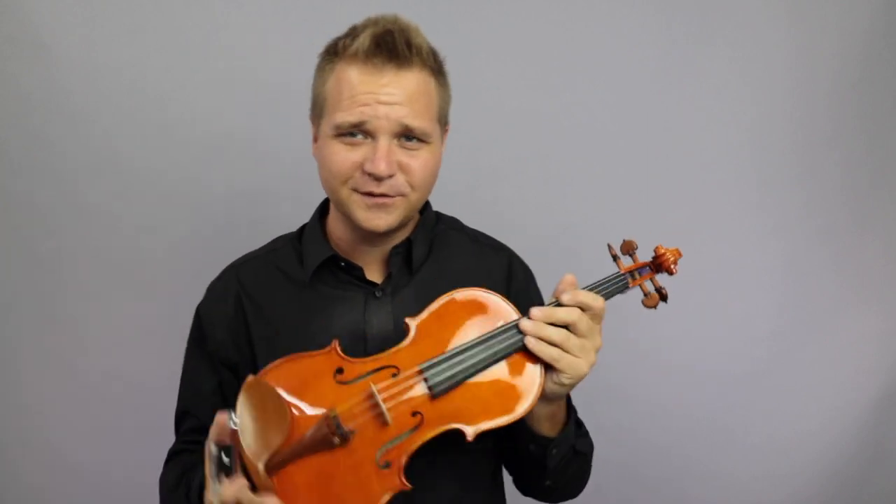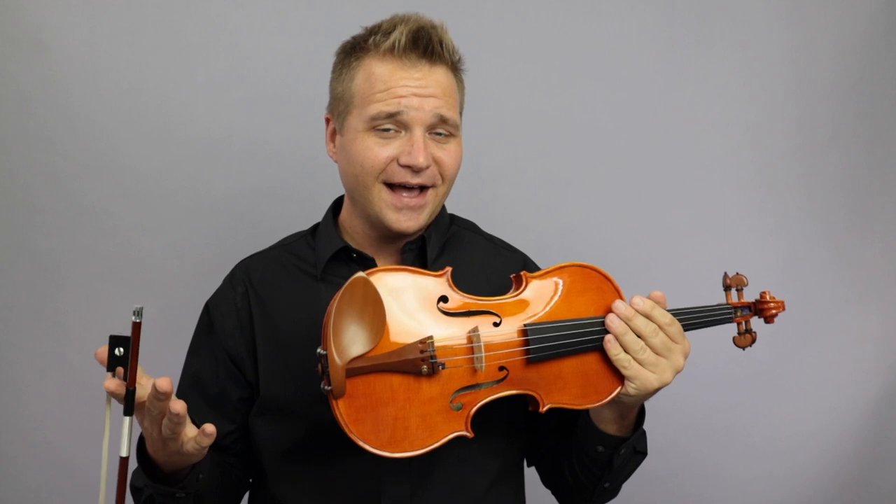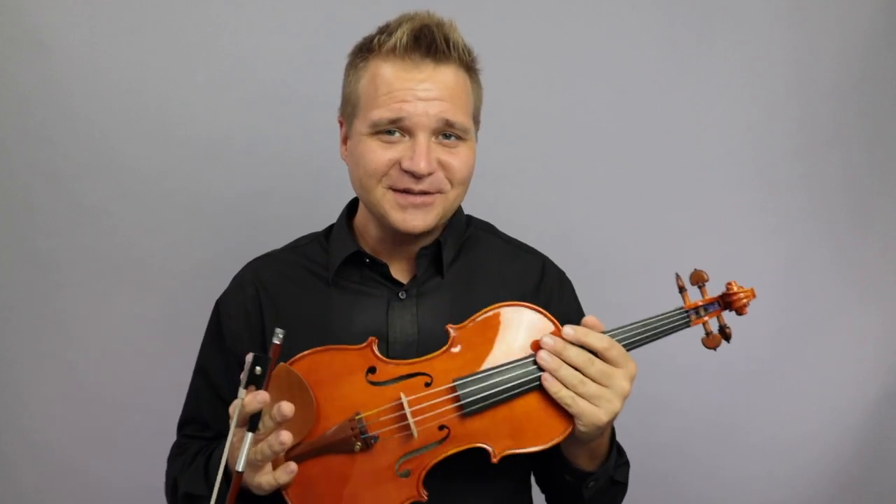Well, beautiful, beautiful instrument. It's got tremendous sweetness, but still a great deal of power to it. So, I'll stop talking — I think the violin speaks for itself.